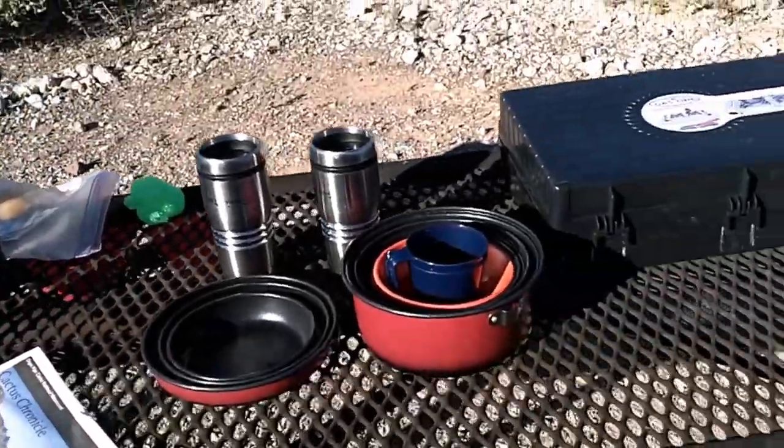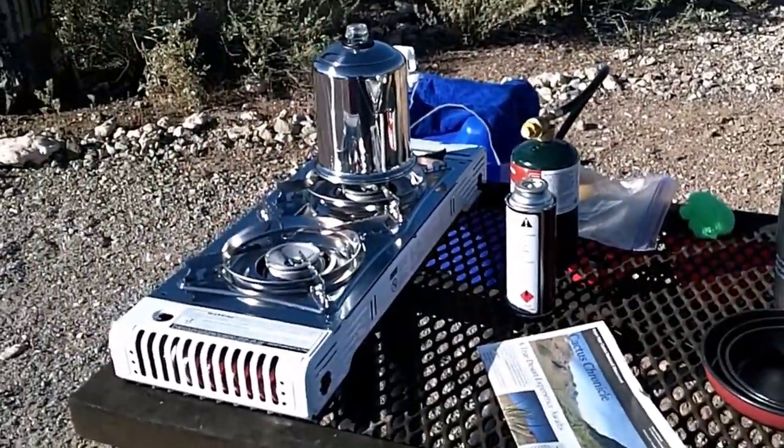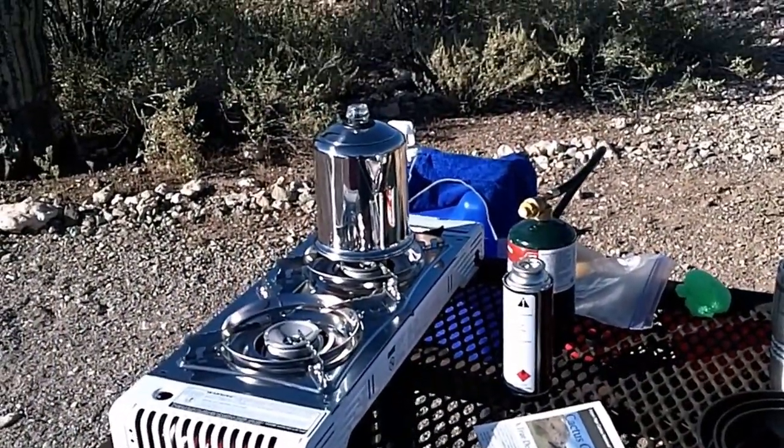So we'll be all packed up — takes just a matter of a few minutes — and we'll be ready to hit the road on to Saguaro National Park.